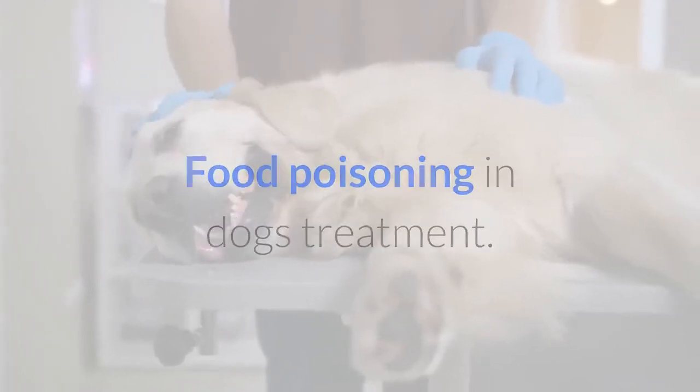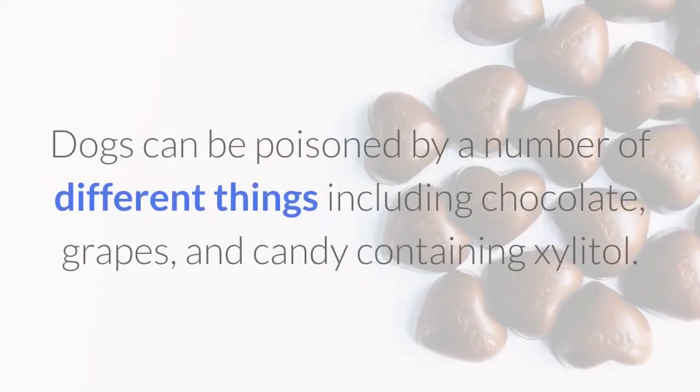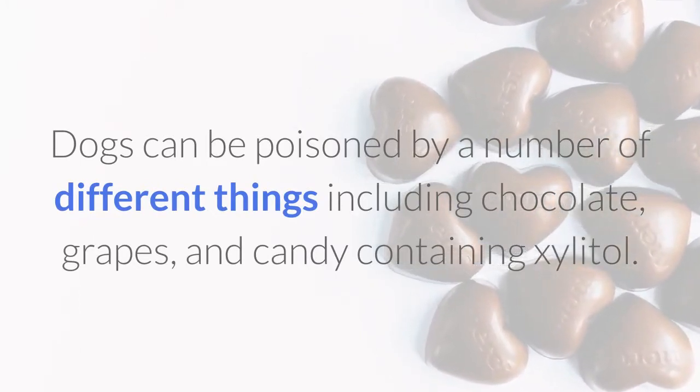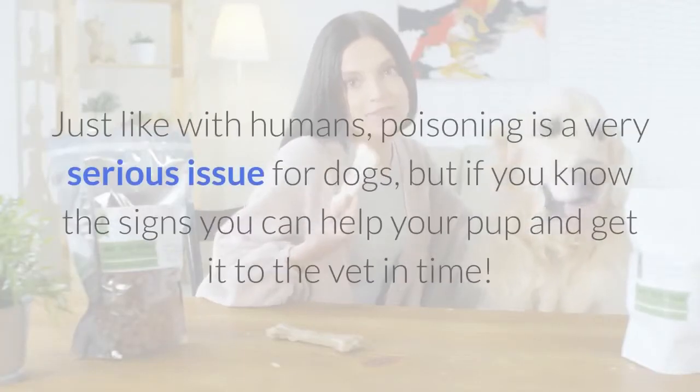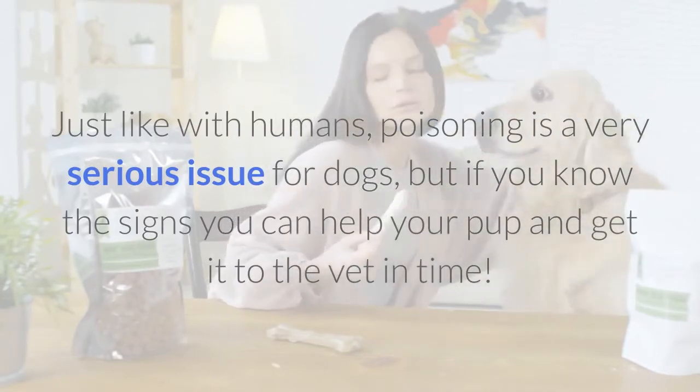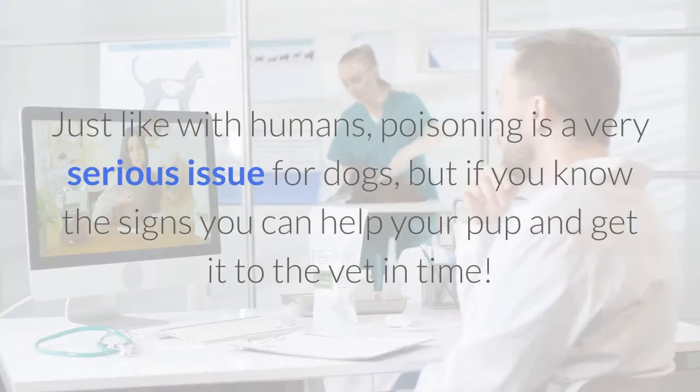Food poisoning in dogs: treatment. Dogs can be poisoned by a number of different things including chocolate, grapes, and candy containing xylitol. Just like with humans, poisoning is a very serious issue for dogs. But if you know the signs, you can help your pup and get it to the vet in time.